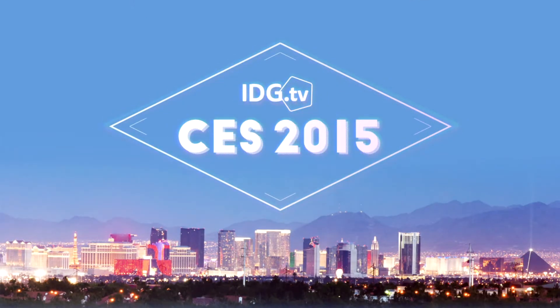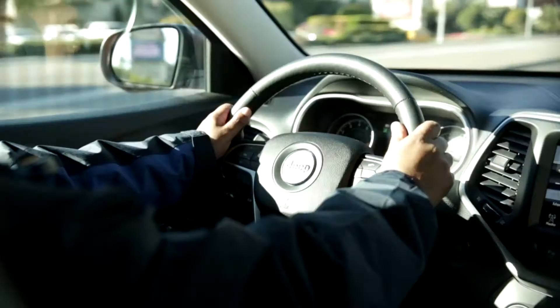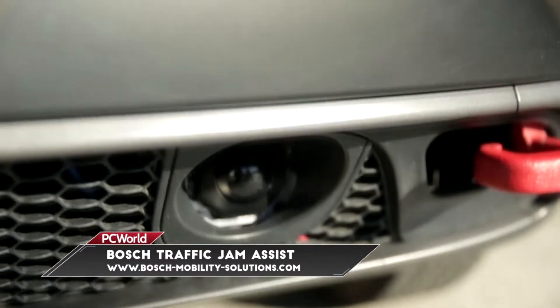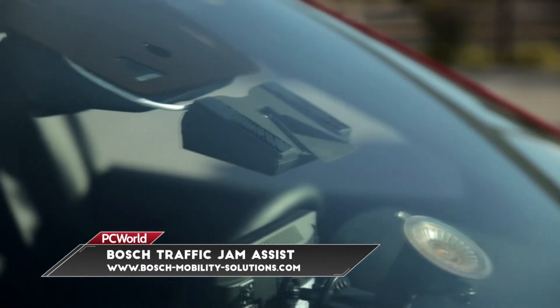Traffic Jams! Wouldn't you love a car that could handle it for you? Bosch's Traffic Jam Assist uses a camera and radar plus a lot of software so that you can take your hands off the wheel in heavy traffic situations. The camera looks at the lanes on the road, makes sure you stay centered, and the radar checks your distance from cars in front of you so that you don't hit anyone.